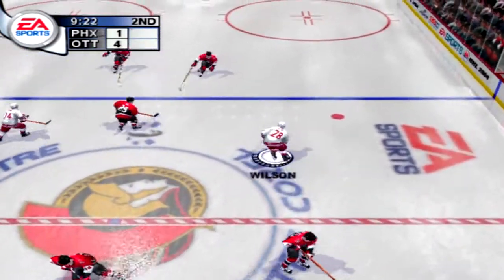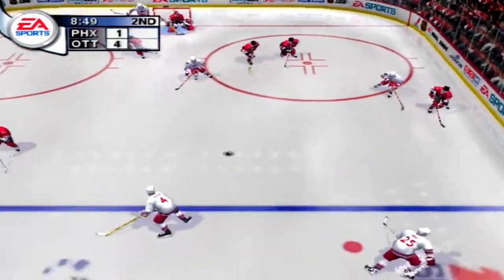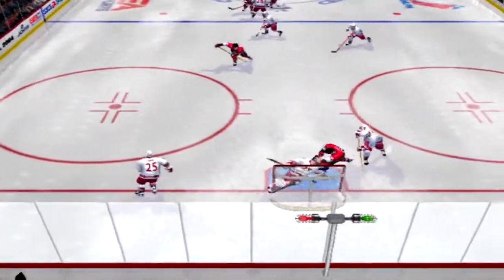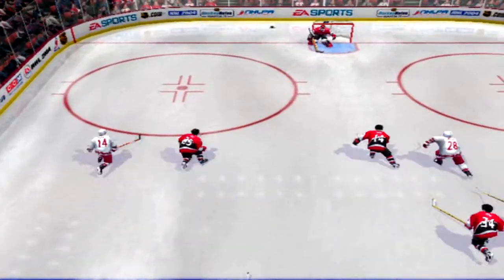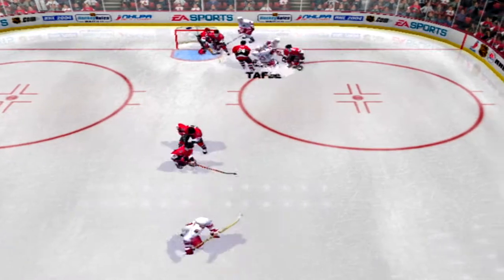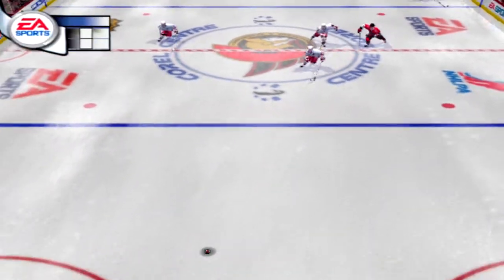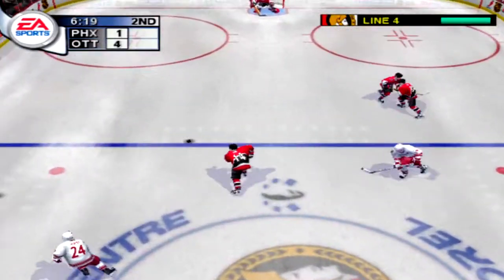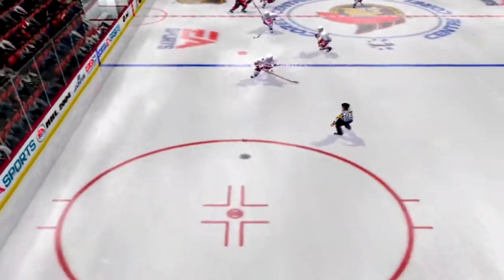Hawk gets the loose puck. Phoenix has it over the line. Wilson cranks one — Laleem made the save. Across at center. Gets away a hard shot — Burke stoned him. Wilson picks it up, fires one right on — Laleem stoned him cold. Burke. Savage with the puck, right for it. Kneel. Cleared out of the zone.